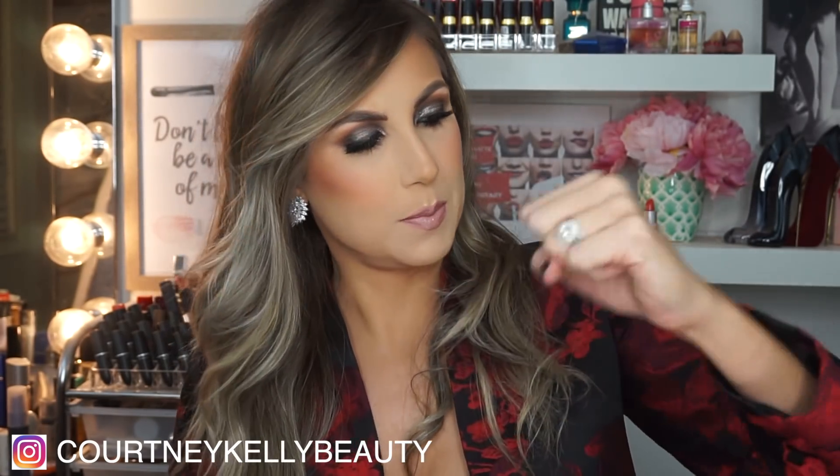Hi everyone, welcome back to my channel. So today I'm sitting here looking all festive because I'm going to a party, and I'm wearing my festive Christmas blazer. I'm going to get my use out of this blazer. I've just come here to tell you my favorite products of November, so we're just going to get into the video. If you would like to see, please keep watching.